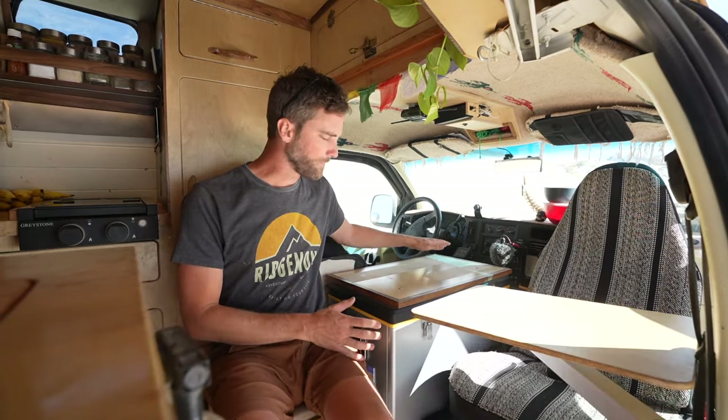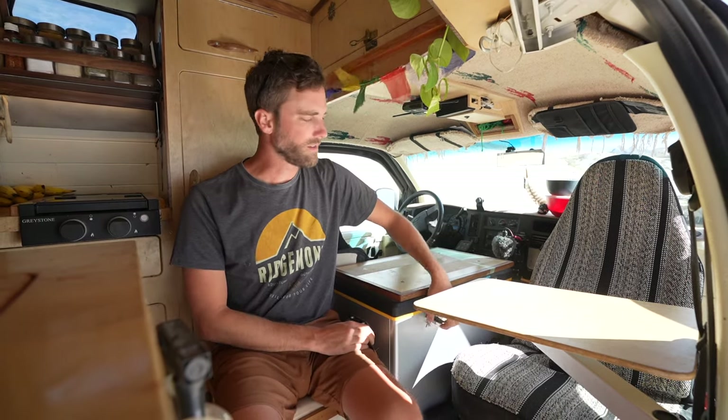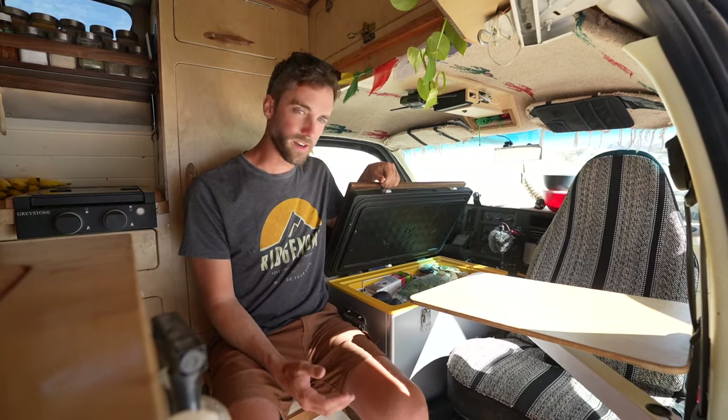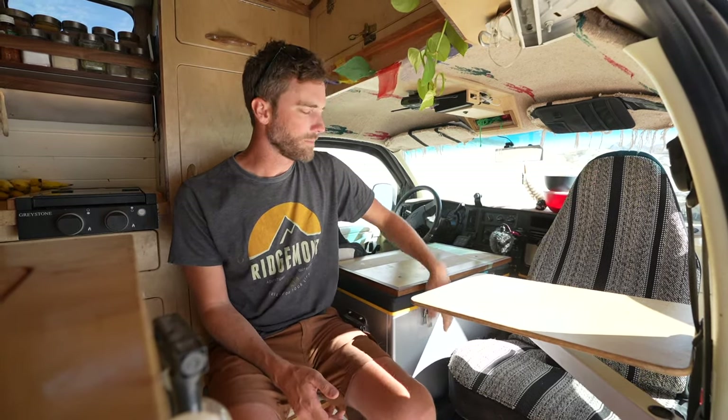Right here we've got a refrigerator between the seats. It makes it really easy for Meg to reach in while we're driving and get food, snacks, and drinks. It's a really great use of space because if we had it anywhere else in the van it would just be cumbersome and annoying to get around.